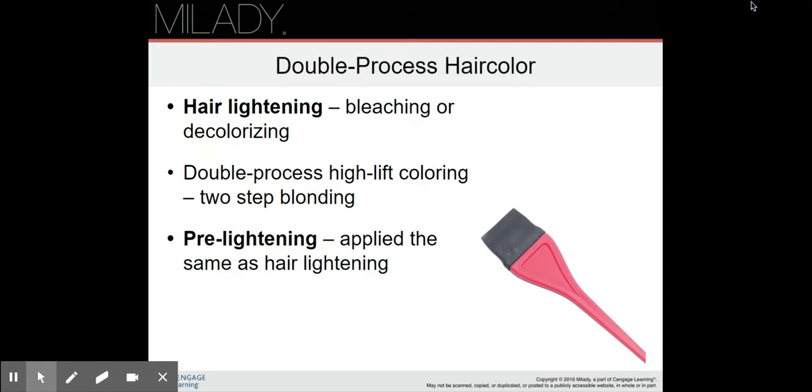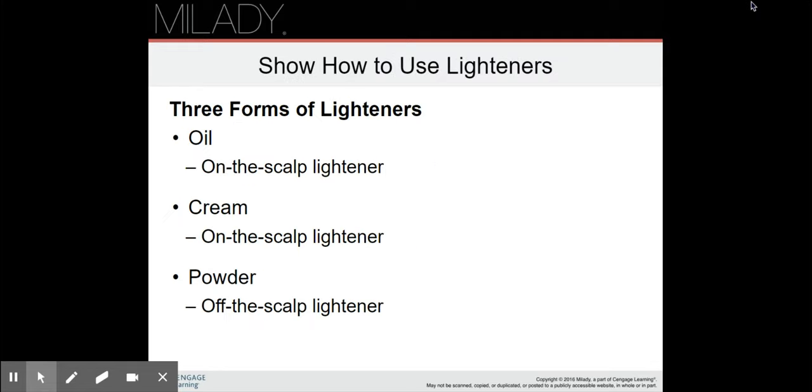Double process hair color includes hair lightening, bleaching, or decolorizing, double process high-lift coloring, and two-step blonding. Pre-lightening is applied at the same time as the hair lightening. For double process, you first lighten and then apply either a toner or color over it.